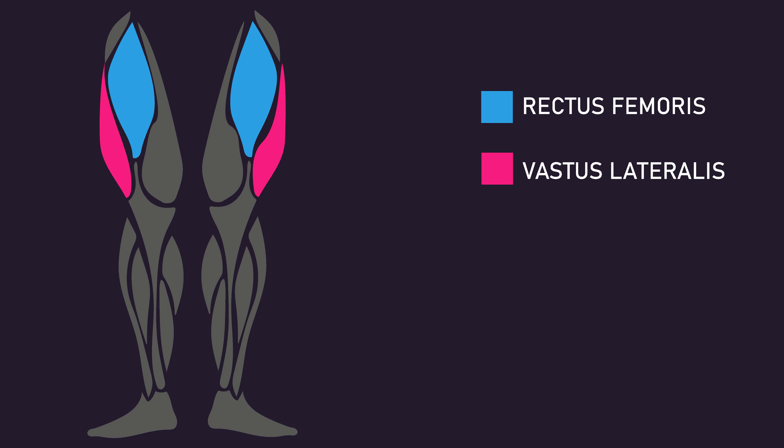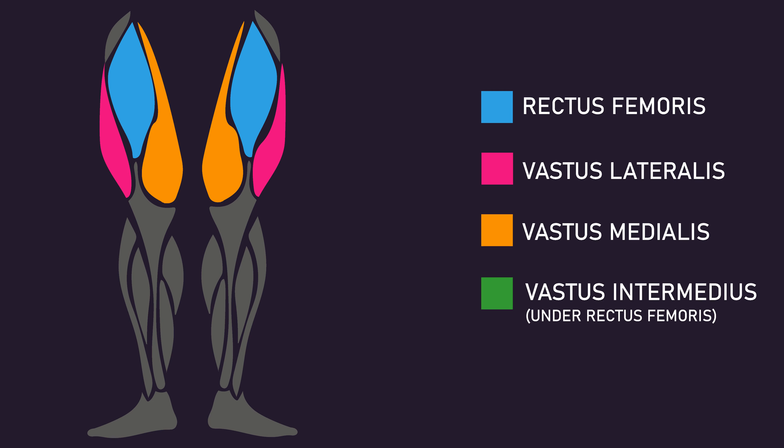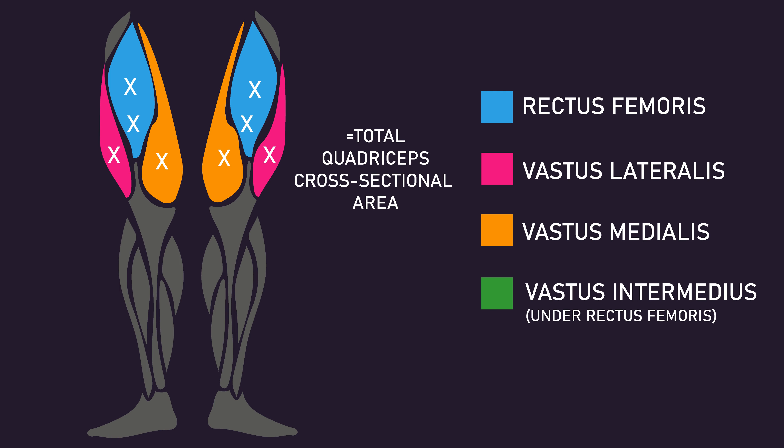Cross-sectional area of the rectus femoris, vastus lateralis, vastus medialis, and vastus intermedius was each measured at 30%, 50%, and 70% of the thigh length. For each of those muscle heads, the sum of those three regions was used in the analysis. The values obtained for each head were also added up to give total quadriceps cross-sectional area.